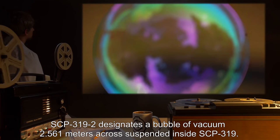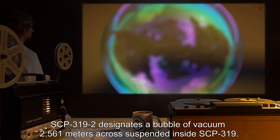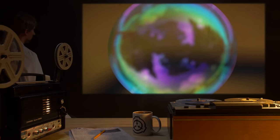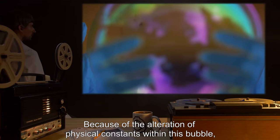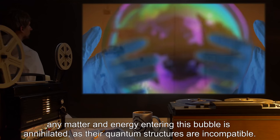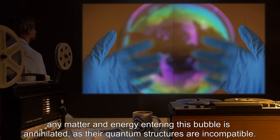SCP-3192 designates a bubble of vacuum 2.561 meters across suspended inside SCP-319. SCP-3192 appears to be in a lower energy state than the surrounding universe. Because of the alteration of physical constants within this bubble, any matter and energy entering it is annihilated, as their quantum structures are incompatible.